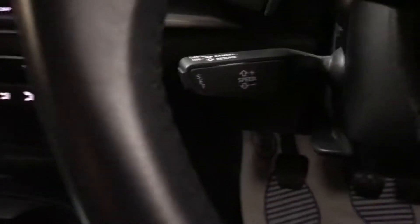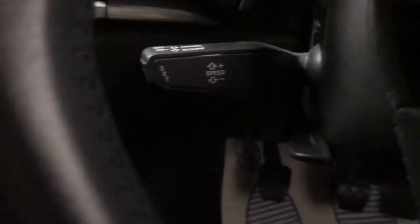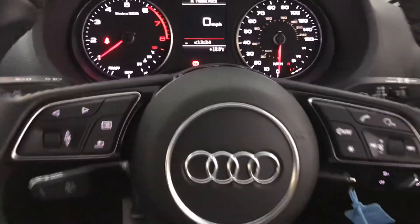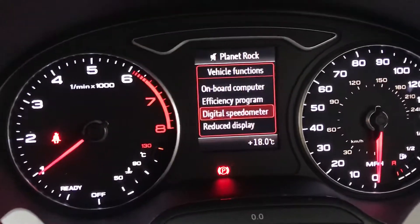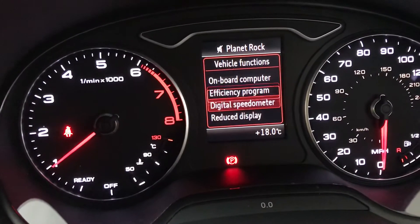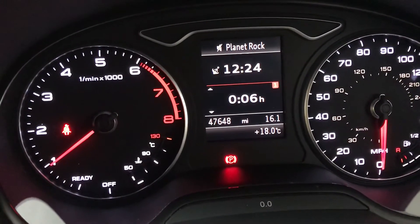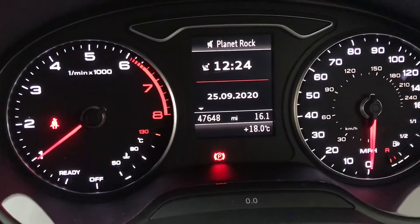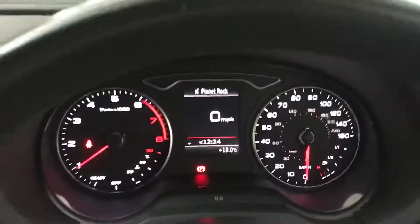This is the facelift model so it does have cruise control, as you can see there. Got a multi-function steering wheel, really nicely laid out, as is the dash. You've got your digital speedometer there and your onboard computer there — just got all the things you could need and want to know. Really nicely well lit.